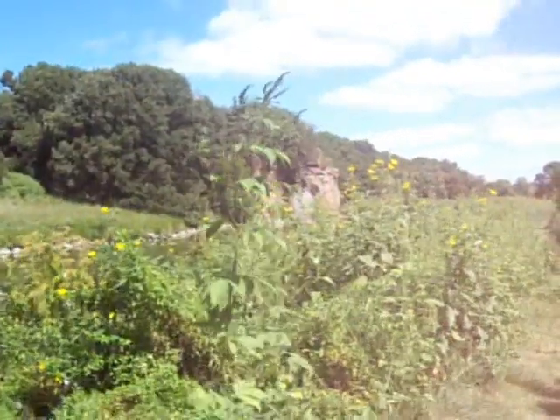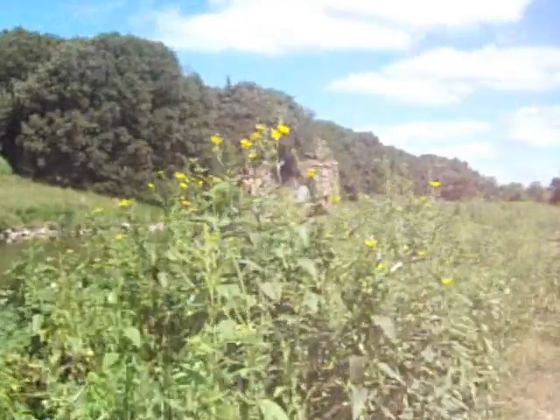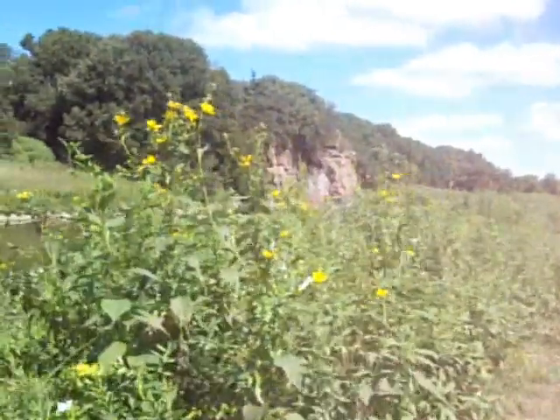I keep thinking a snake's going to come out of nowhere. But even still, look at this. Would you take a snake bite for these views?